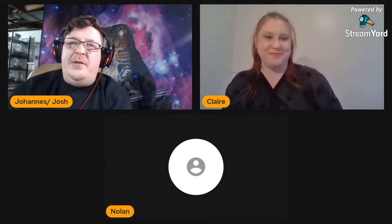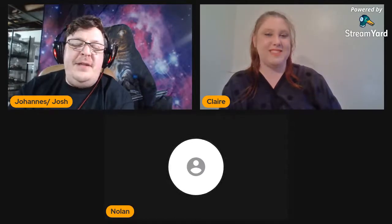Arthropods are the class that includes insects, arachnids, crustaceans — all of the things we keep as pets. Crustaceans are arthropods, so Nolan is going to know more about isopods too. He doesn't have a camera tonight, but let's bring him on anyway. Nolan, welcome to the show!